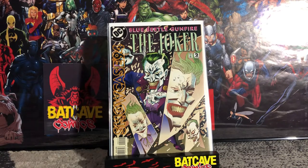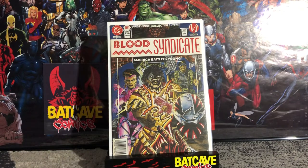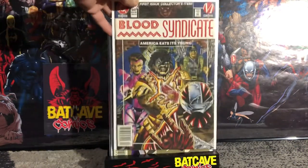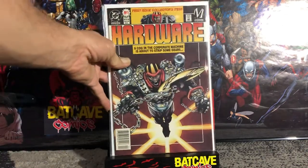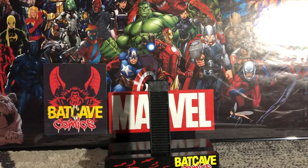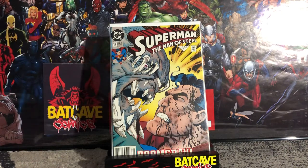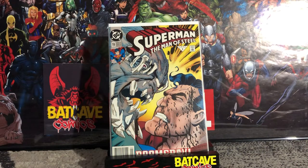I also found Blood Syndicate number one — first team appearance of Blood Syndicate — in the newsstand edition. I'm not sure whether the direct or newsstand is more rare or less printed; I do see quite a few newsstands so I think it's just preference. Then I found Hardware number one, first appearance of Hardware, also in newsstand. All of these are near mint or near mint minus at the least. Next up, Superman Man of Steel number 19, when Doomsday was fully revealed, also in newsstand. I think I now have two of these, so I have the newsstand, the direct, and the DC Universe logo variant — the trio.